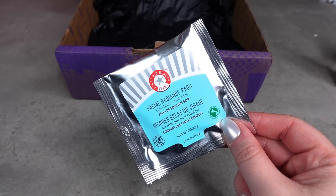Okay, next. This is a product I've not seen in the longest time. I love these. These did the rounds like several years ago and they're just amazing. And they've just not been in any boxes for a long time. These are from First Aid Beauty and they're the Facial Radiance Pads with glycolic and lactic acids. So in here we get ten pads.